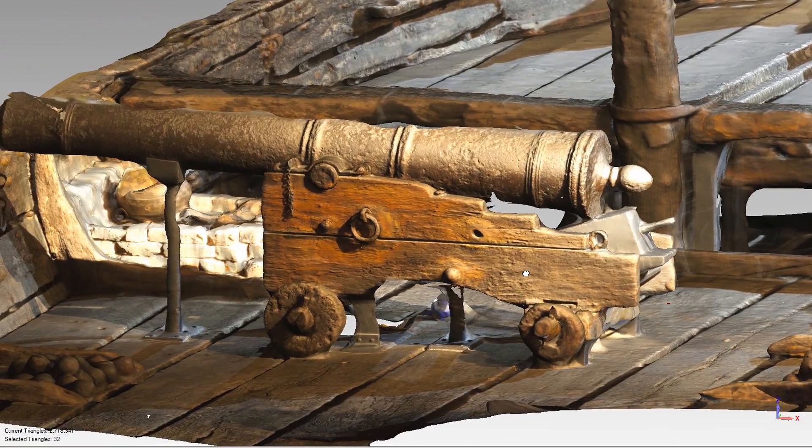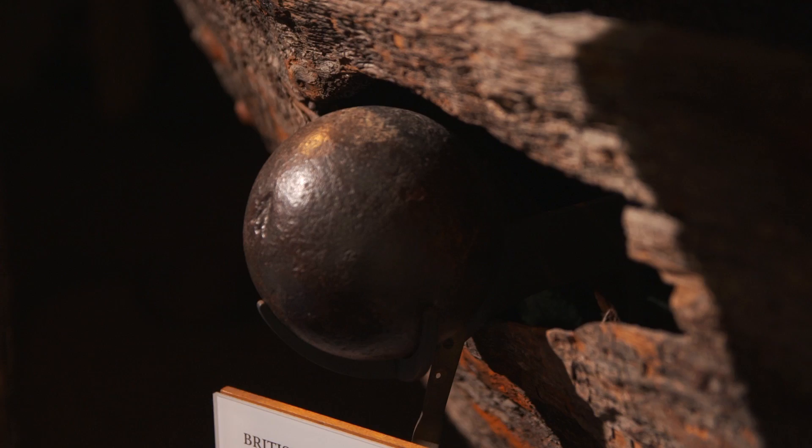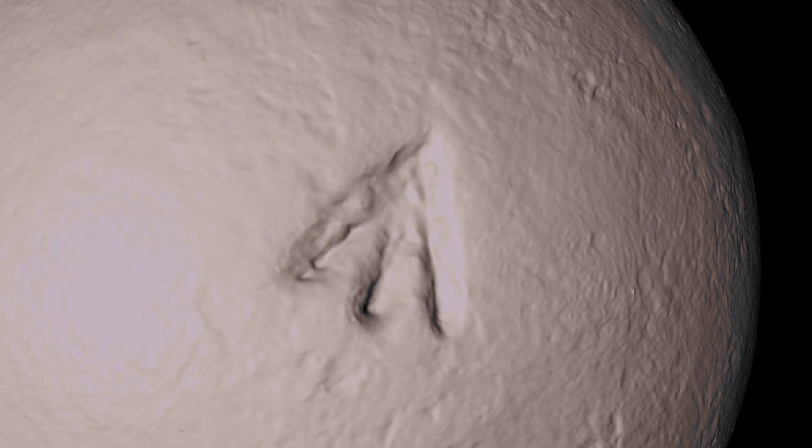We'll take that 3D model and put it online so visitors from the Smithsonian and also from around the world can explore this object in ways they simply could not, even if they were here in the gallery.